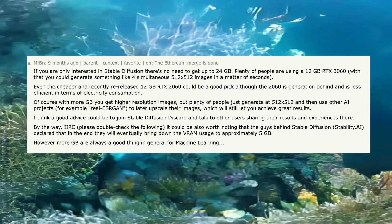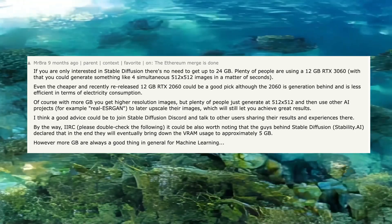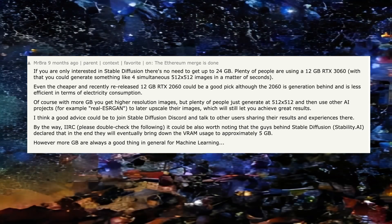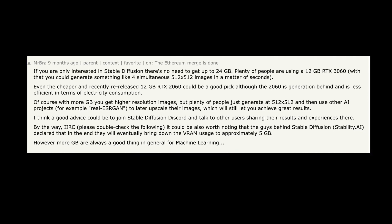Generally, more VRAM is better, but I'm not the only one saying this — I think the best card for the money is the NVIDIA RTX 3060 with 12 gigs of RAM. The 3060 Ti gives you a little bit of a performance bump, but I'm not sure it's actually worth the money.